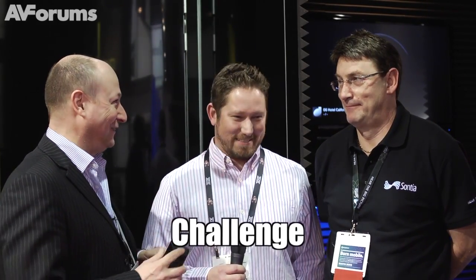Hi, we're here at the Sontia stand where I'm joined by John from Sontia and by an old friend of ours, Mike from THX. We're going to do a slightly different two-minute challenge here — two guys talking about it, so they've got basically a minute each roughly. Mike's going to talk about the partnership and then John will talk about technology. You guys ready? Let's do it.